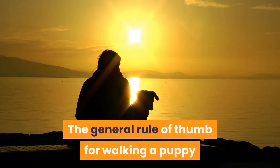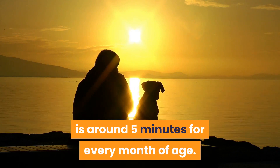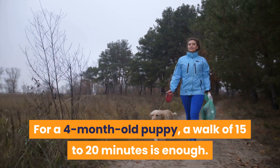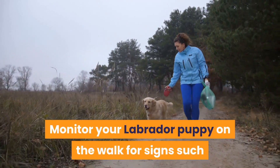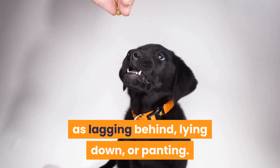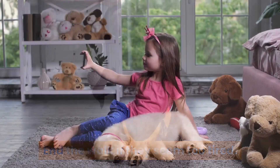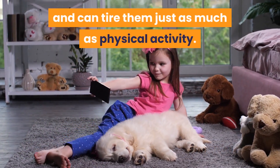The general rule of thumb for walking a puppy is around 5 minutes for every month of age. For a 4-month-old puppy, a walk of 15 to 20 minutes is enough. Monitor your Labrador puppy on the walk for signs such as lagging behind, lying down, or panting, and end the walk if they seem too tired. Mental stimulation is important for puppies and can tire them just as much as physical activity.